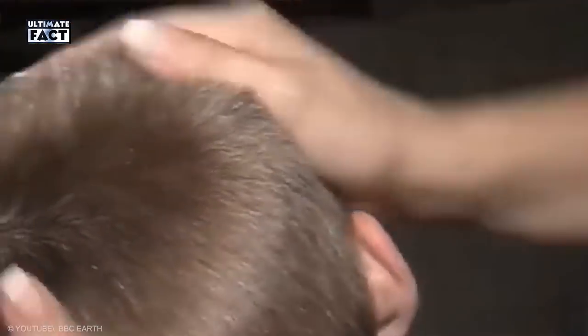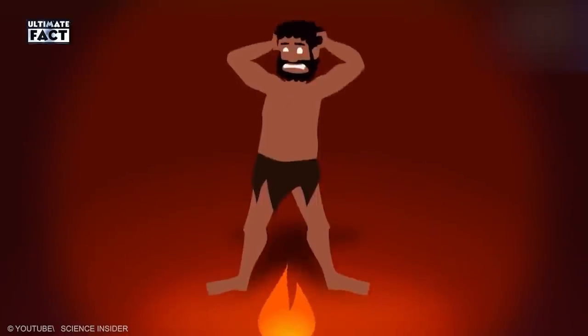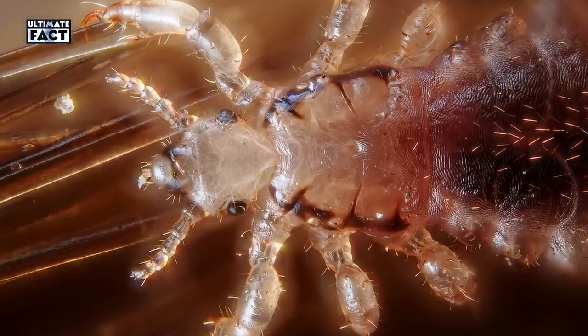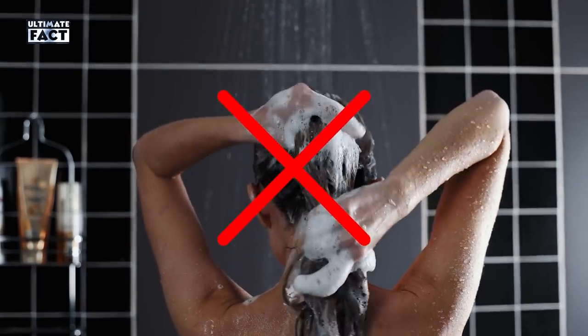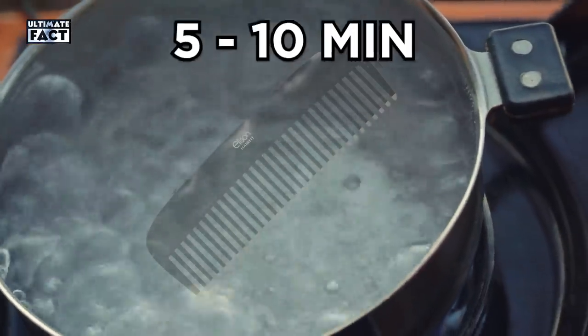Head Louse. If this doesn't make your head itch, nothing will. This creature sucks small blood meals from the scalp, causing the intense itchiness associated with infestations. Strong arms with sticky grappling hooks mean these stubborn creatures can hold on tight. The remedy is straightforward: remove dead or live lice with a fine-tooth comb 8 to 12 hours after treatment. Avoid using regular shampoo 1 to 2 days after. Continue checking for 2 to 3 weeks for nits and lice. Soak combs and brushes in boiling water for 5 to 10 minutes.